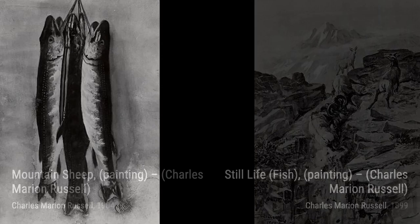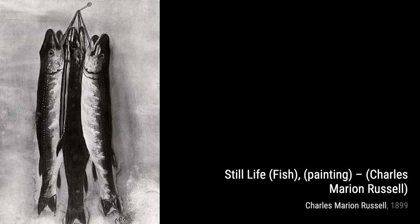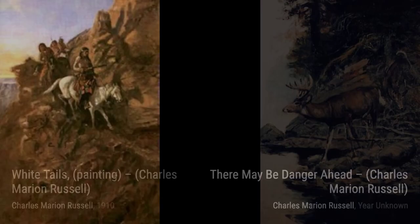The Scouting Party showcases a group of cowboys on a mission, highlighting the camaraderie and teamwork that were essential in the rugged frontier. Moving on to Wood Nymph, Russell captures the ethereal beauty of a woman in nature, blending fantasy and reality in this enchanting artwork.